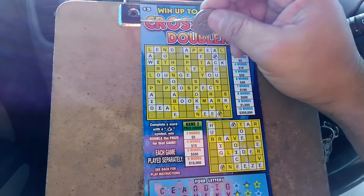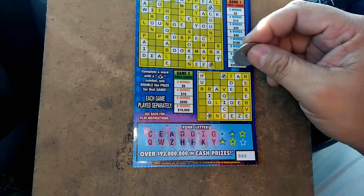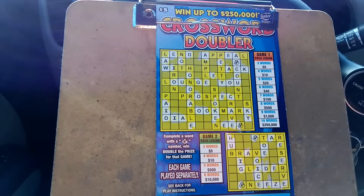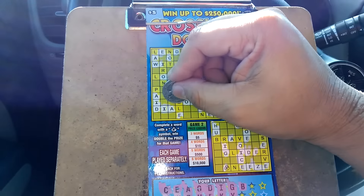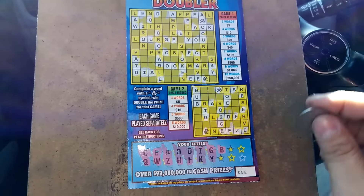Letter Y — we got one word, we got the word with the letter Y. Here's a Y there. Down below — nada. Letter B — there's one B. We got the word hub down below with the letter B.